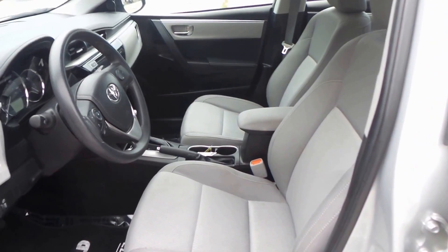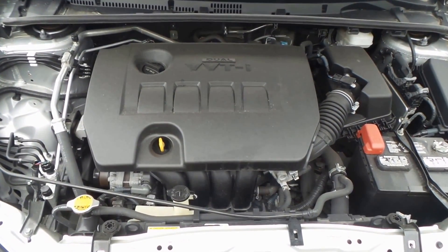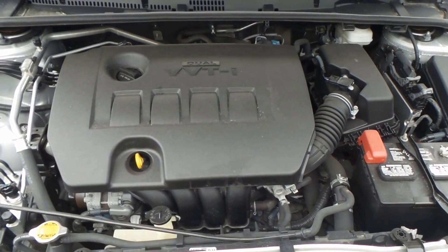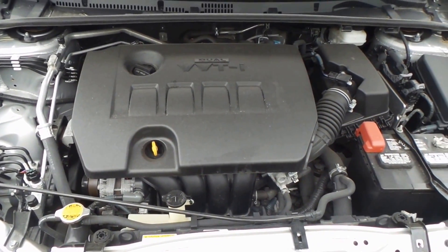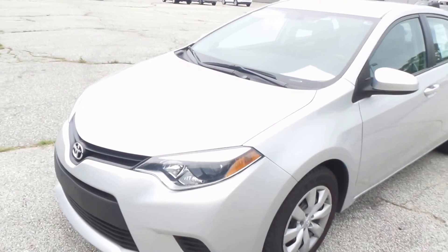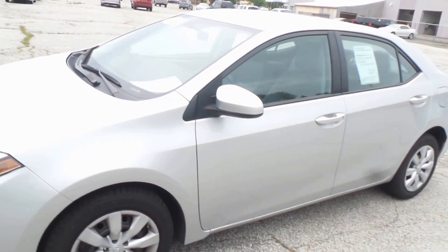There's the engine. It's got a VVT-i dual VVT-i engine, four-cylinder, very efficient, good on gas. And there you have it folks — a 2014 Toyota Corolla.